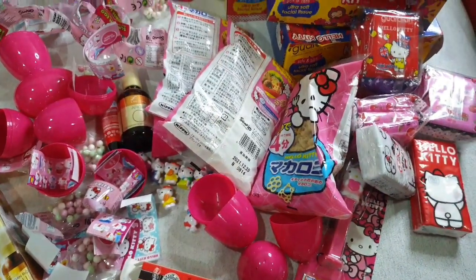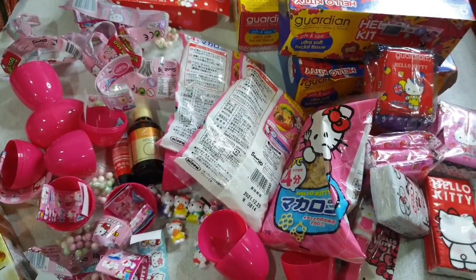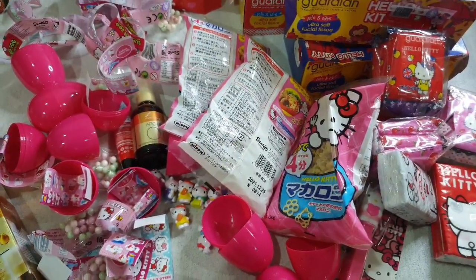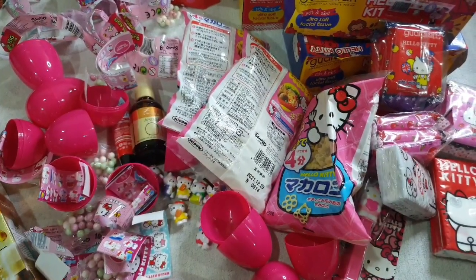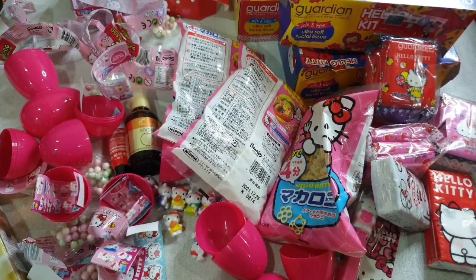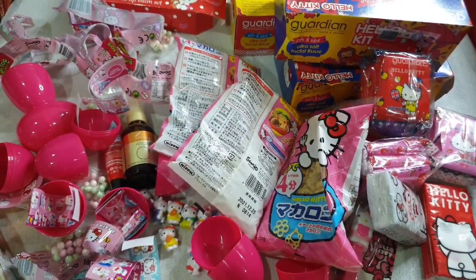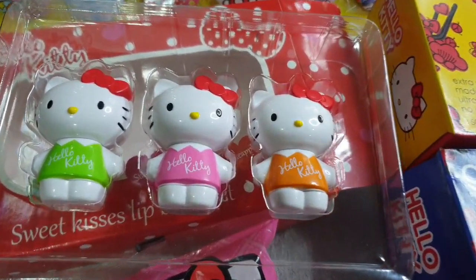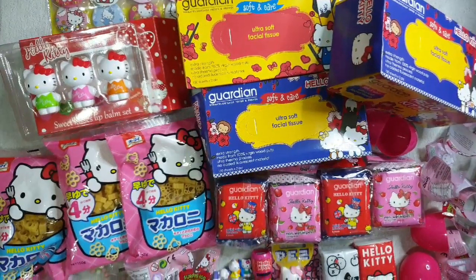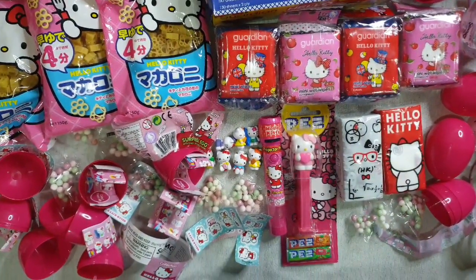So these are all the Hello Kitty items that I bought from Malaysia — we are done! Thank you so much for watching guys, thank you for supporting this channel. Shout out to my sisters Jaiva and Juvie, and I want to thank Daddy Mai for always watching my videos. Please do not forget to like, comment, and subscribe. Bye!